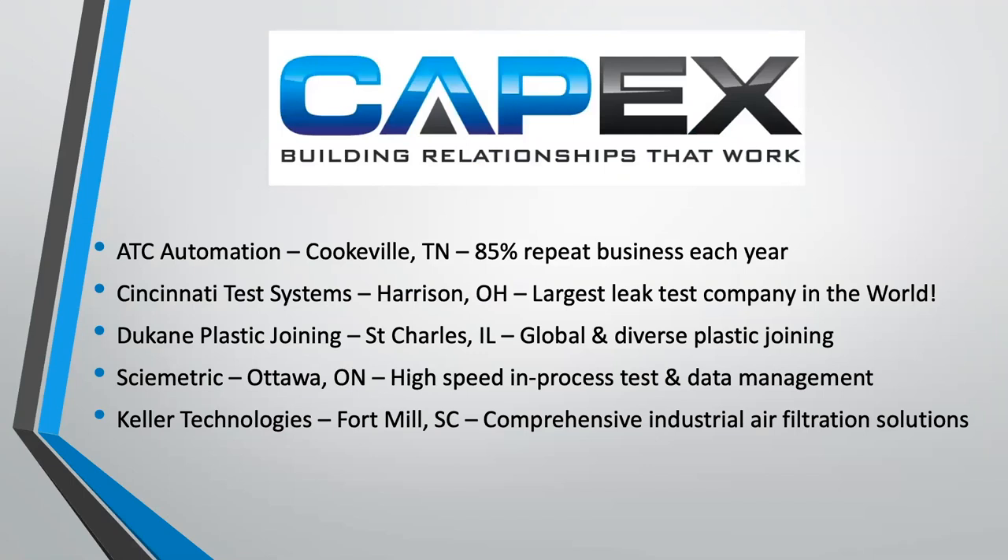Thank you. Good morning, everyone. Just a little reminder of what we do and who we are. We represent some wonderful and very high-level manufacturers, starting off with ATC Automation, based in Cookville, Tennessee. Over 85% of our business comes from customers that come back year after year, satisfied with the quality of installations and the design and build we do for them. Cincinnati Test Systems, based in Harrison, Ohio, just outside Cincinnati — they're the largest leak test company in the world. They can provide everything from soup to nuts: leak standards, seals, standard leak test instrumentation, as well as complex custom test solutions and functional testing.